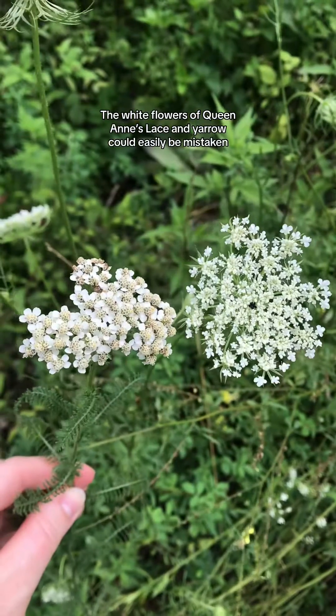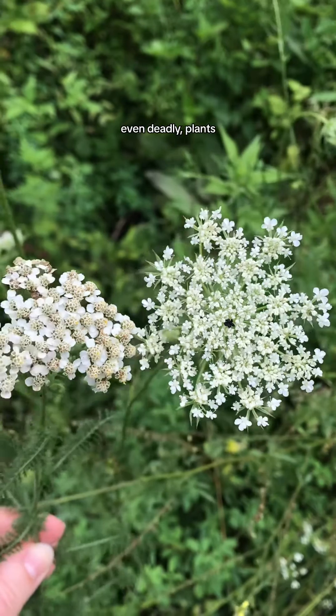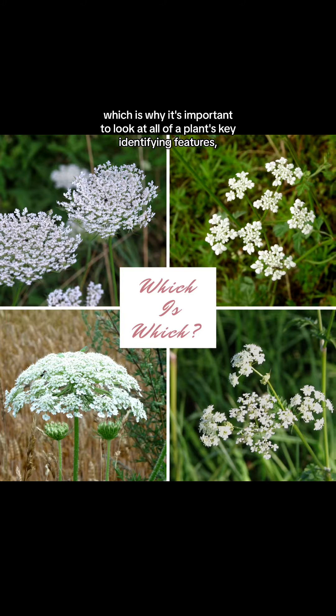The white flowers of Queen Anne's lace and yarrow could easily be mistaken for a number of toxic, even deadly plants such as poison hemlock or water hemlock, which is why it's important to look at all of a plant's key identifying features, know all of their toxic look-alikes, and be able to tell them apart before harvesting any wild edible or medicinal plant.